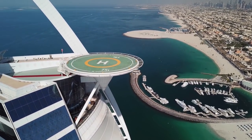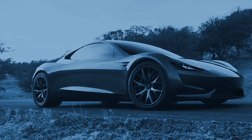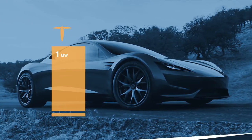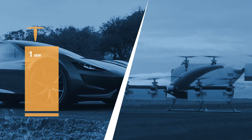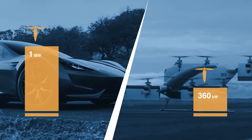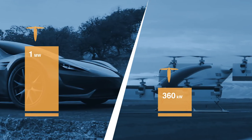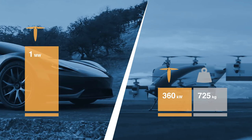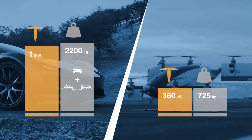So, how practical is this? Based on the battery size, the Tesla's power may be roughly a megawatt, or 1,300 horsepower. Compare this to the Vahana by Airbus, with eight motors generating a total 360 kilowatts or 480 horsepower. The Vahana has a maximum gross takeoff weight of 725 kilograms, while the Roadster may weigh around 2,200 kilograms — no problems here.